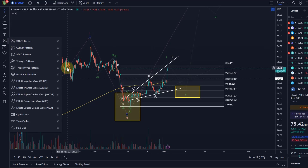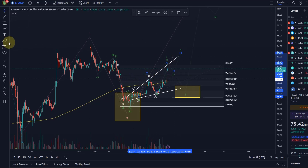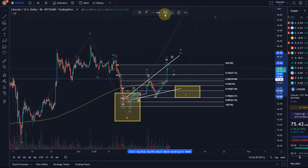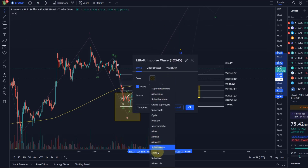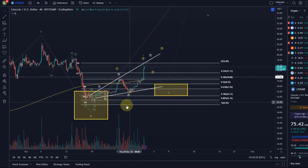Let me show you the other count. In my opinion there isn't really a way to distinguish here — this looks quite impulsive now. So there's certainly a possibility we had a wave 1, wave 2. I'm going to change the colors to show the difference and change the degrees as well. This is the alternative count — that this is actually an impulse.